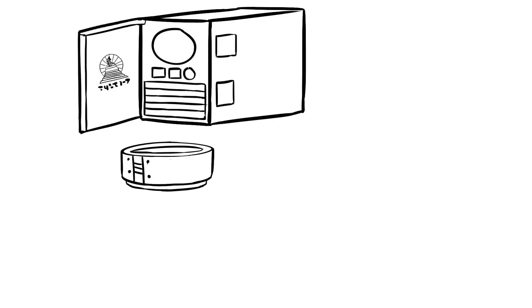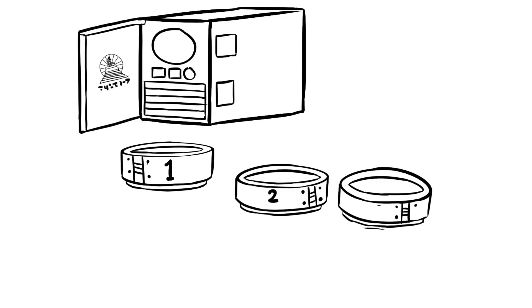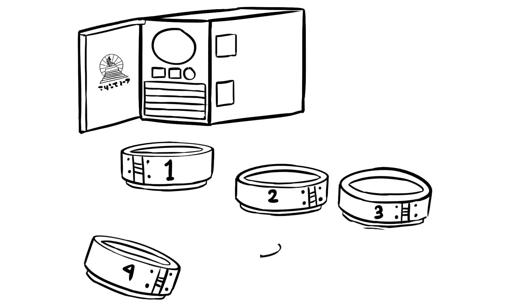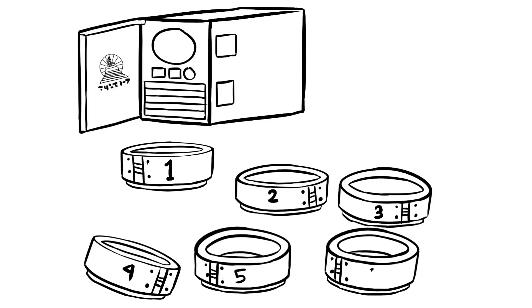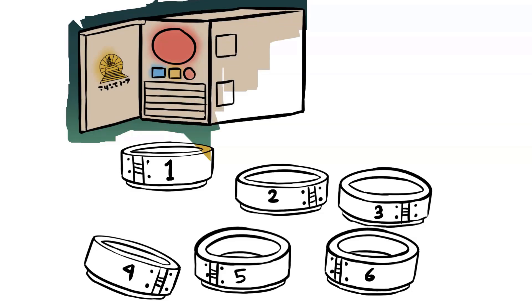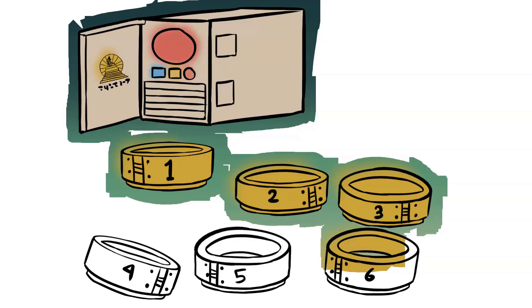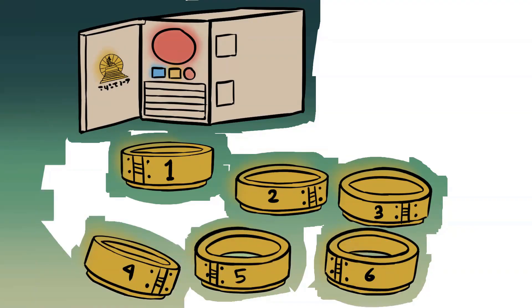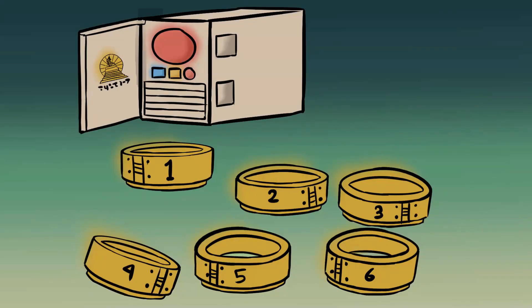Item number SCP-010, Collars of Control. Object Class: Safe. Description: SCP-010 consists of a series of six apparently identical cast iron collars with numbered metal tags and one remote control. The control is SCP-010-1. The collars are SCP-010-2 through 010-7. The collars contain intricate electronic components and are powered by small 100-volt rechargeable batteries.